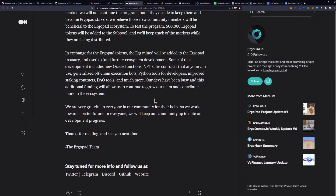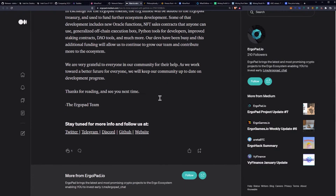Some of that development includes new Oracle functions, NFT sales contracts that anyone can use, generalized off-chain execution bots, Python tools for developers, improved staking contracts, DAO tools, and much more. Their devs have been busy, and this additional funding will allow them to continue to grow their team and contribute more to the ecosystem. They are very grateful to everyone in the community for their help, and they will keep the community up to date on development progress.